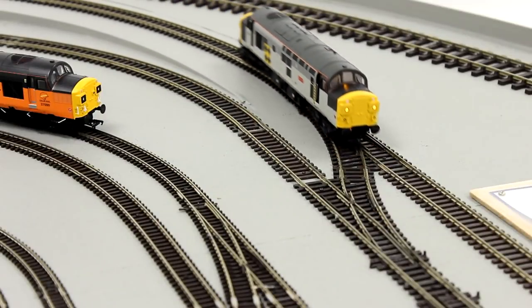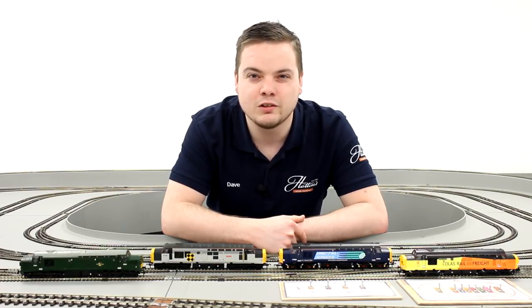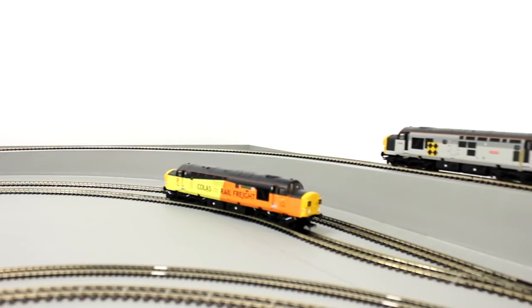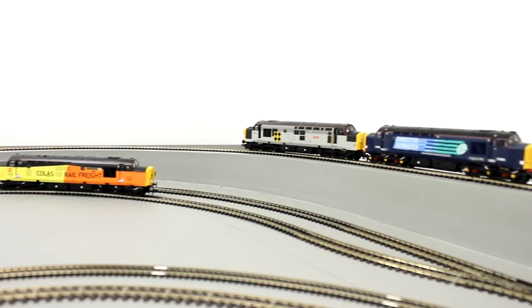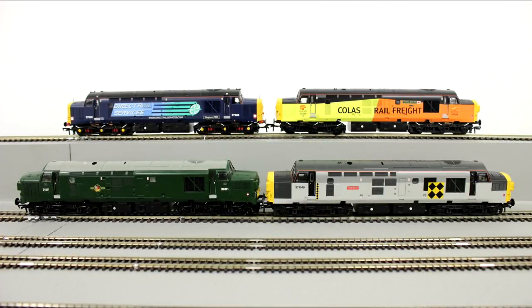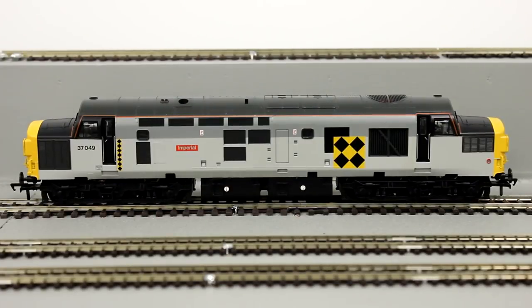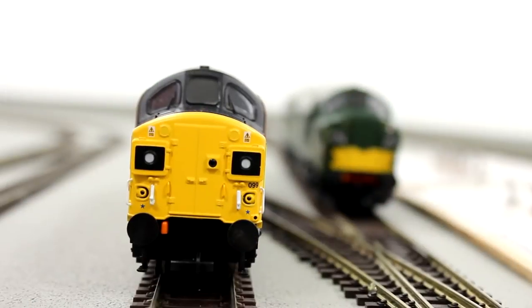With such a spectrum of duties carried out by the Class 37, no two have remained the same, with a variety of internal and external modifications carried out to suit their individual roles. Bachmann have honoured the exciting and differing lives of the Class 37 with many modifications and variations allowed for in the model's tooling, including different headcode boxes, refurbished models, and modern fittings such as radio equipment and high-intensity headlights.